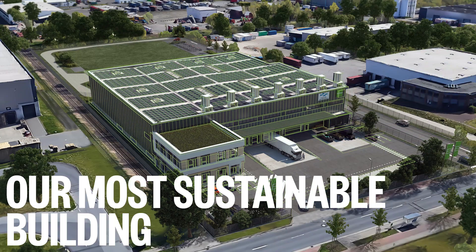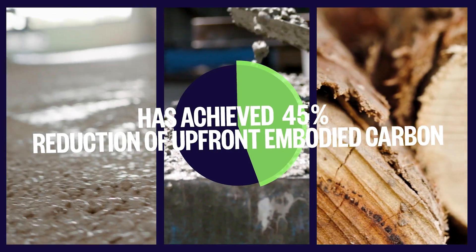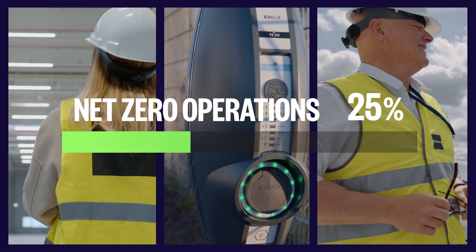Bremen 8 Logistics Centre, a Green Space Plus building and our most sustainable building to date, has achieved a 45% reduction of upfront embodied carbon and supports net-zero operations.